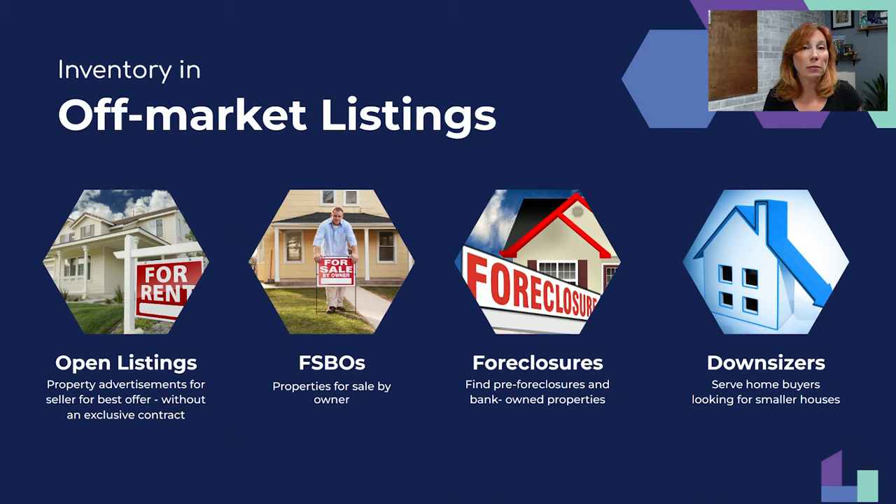Those open rental properties you're allowed to list become your lead generation engine. This works everywhere — I had somebody do this in rural upstate New York where there were no rental listings. They used to own a retail store and started their business by approaching landowners and builders, asking to list property as an open listing.